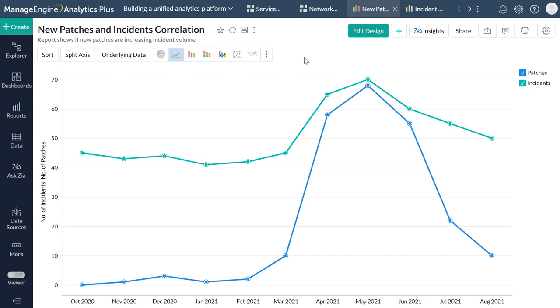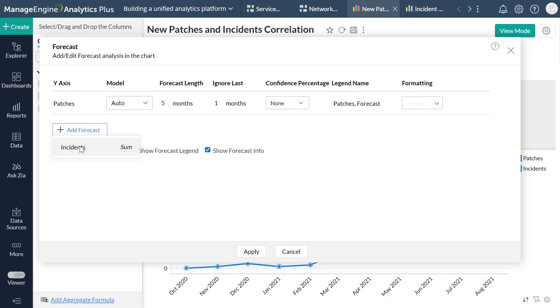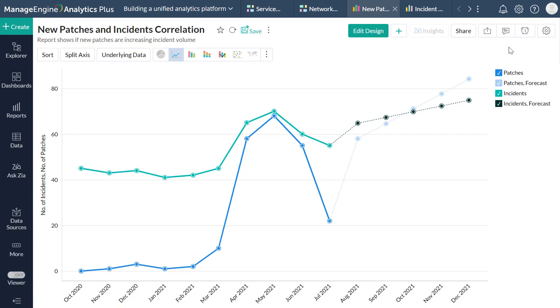The New Patches and Incidents Correlation Report is an out-of-the-box report that combines data from Service Desk Plus and Desktop Central to identify the variation in incoming helpdesk incidents when new patches are deployed across your environment. While this report uses past data to draw correlations between incidents and patch updates, managers can also leverage Analytics Plus's powerful forecasting engine to predict future values. This can be handy when planning routine patch deployments, as managers can foresee increases in helpdesk incidents and assign additional resources or restructure SLAs to prepare for a sudden influx of tickets.